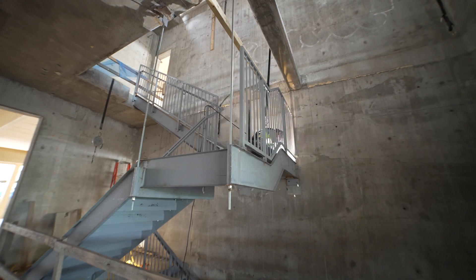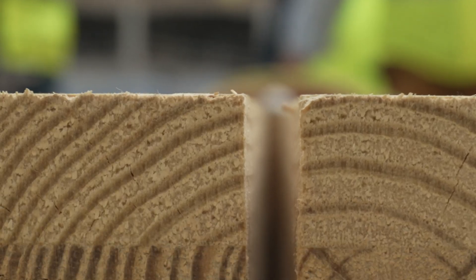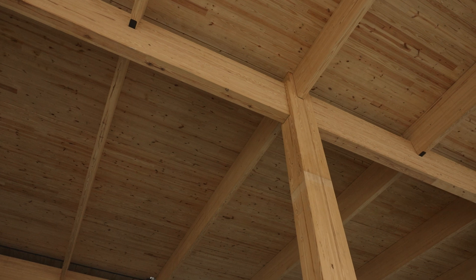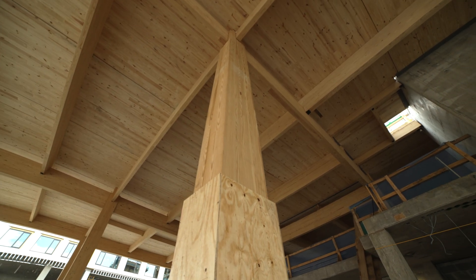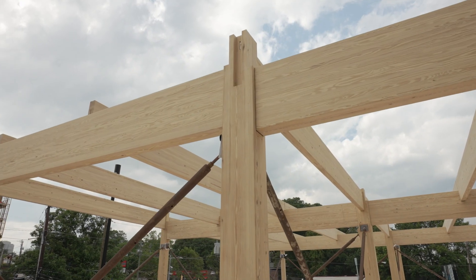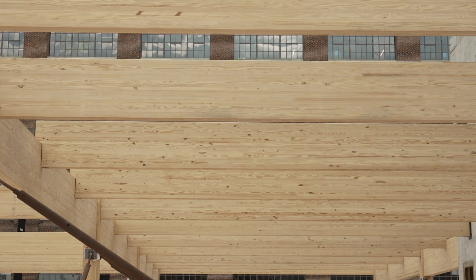Buildings like this are usually made from concrete and steel, but 619 Ponce is made out of mass timber — a 21st century take on traditional building material. It's constructed using multiple solid wood panels, beams, and columns made by layering boards and gluing them together.